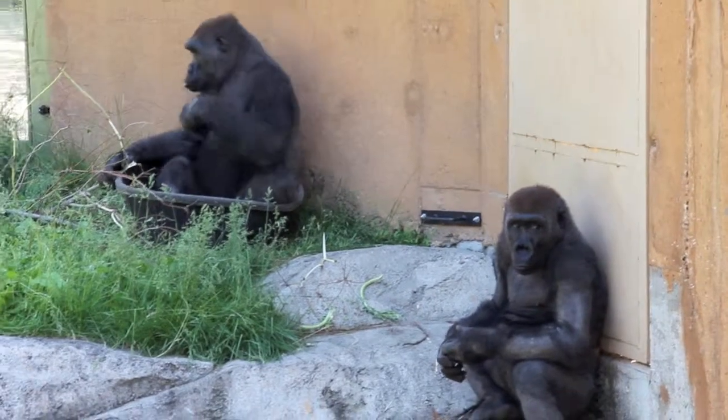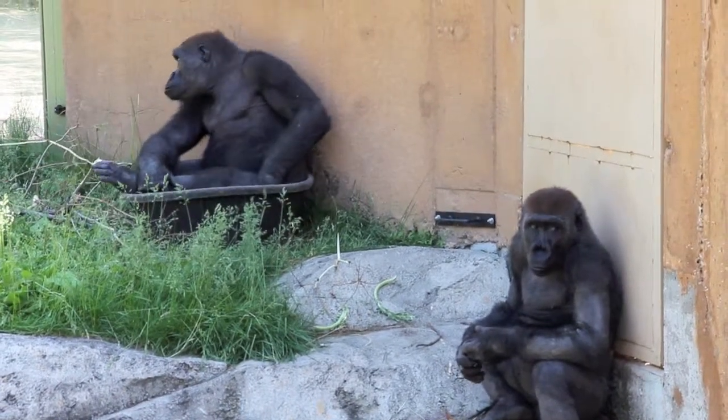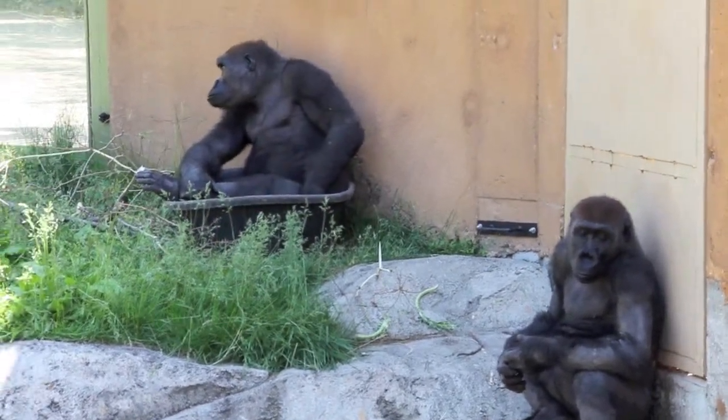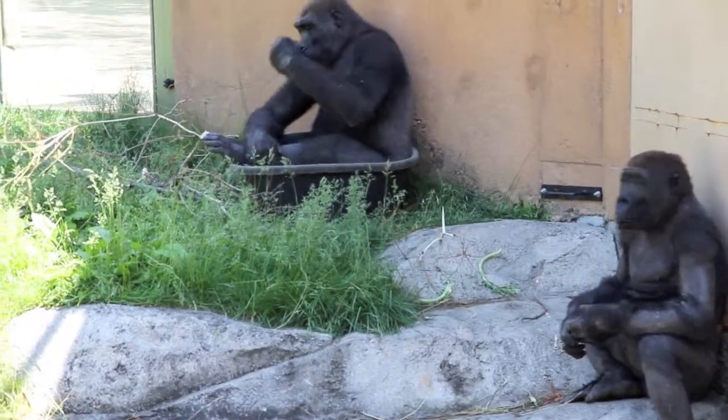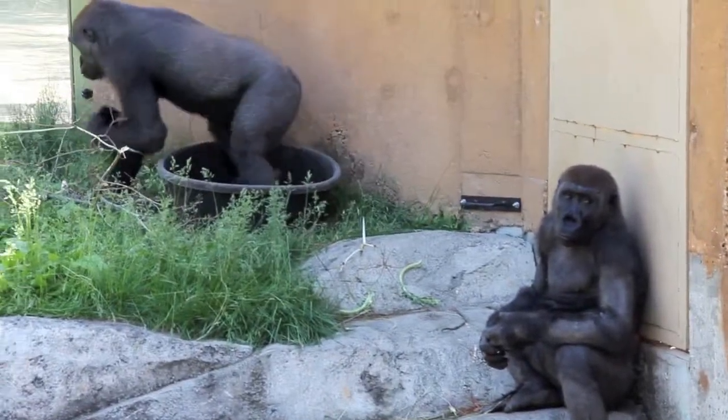Groups of gorillas are known as a troop. A troop consists of 10 to 30 females and their young, with one or more silverbacks. Young adult males live alone, only joining a group temporarily to mate or to create their own troop.